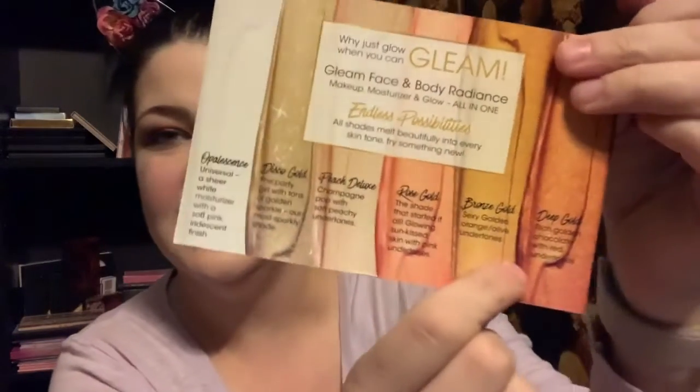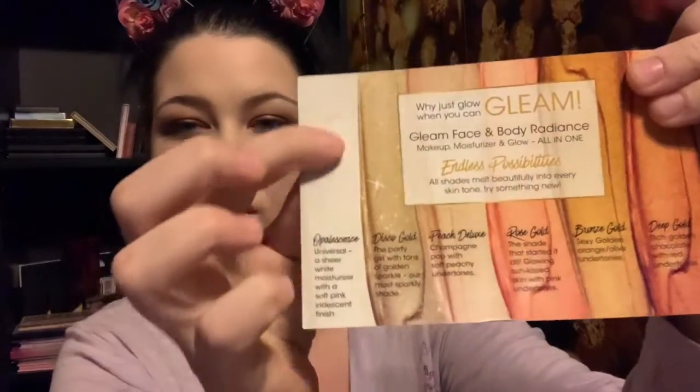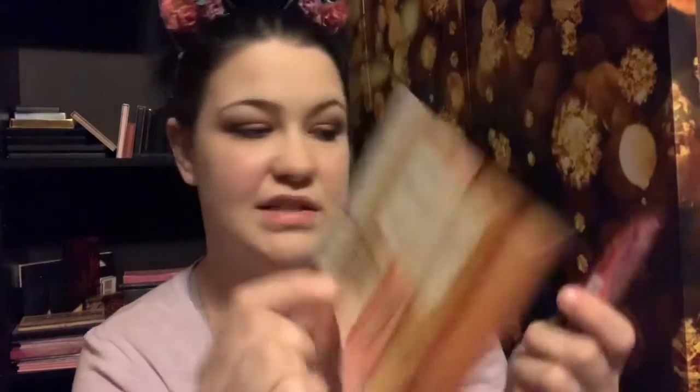Next in here is the Melanie Mills Hollywood Gleam Body of Radiance. I'm really excited about this. It came with a little card showing all the colors available — super beautiful. The one I got is called Disco Gold. It says 'the party girl with tons of golden sparkle — our most sparkly shade.' So that's cool that I got the most sparkly shade. Let me open this up and swatch it for you guys. I'm excited to create a whole look with all this stuff.